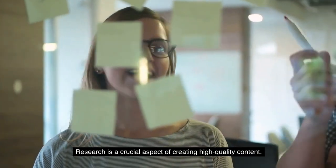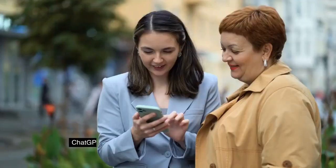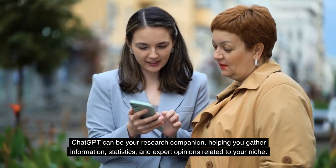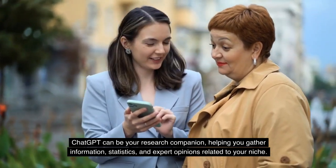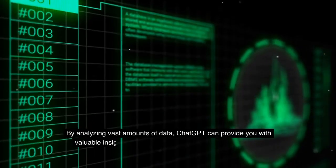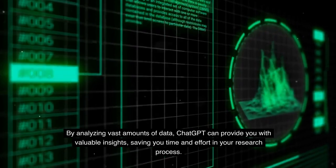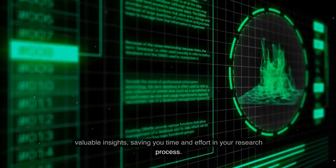Research is a crucial aspect of creating high-quality content. ChatGPT can be your research companion, helping you gather information, statistics, and expert opinions related to your niche. By analyzing vast amounts of data, ChatGPT can provide you with valuable insights, saving you time and effort in your research process.